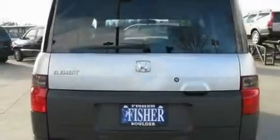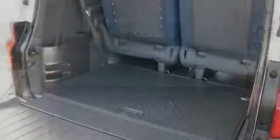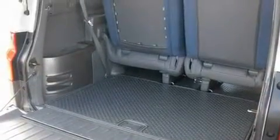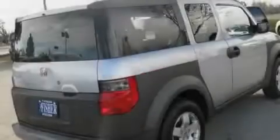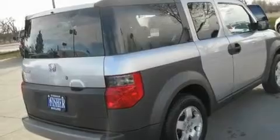Its top features include air conditioning, cruise control, an auto-dimming rear-view mirror, a premium audio system, a passenger-side vanity mirror, a security system, 12-volt power outlets, an anti-lock braking system, a rear-window defroster, and aluminum wheels.